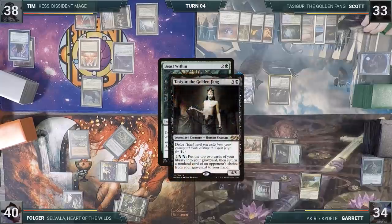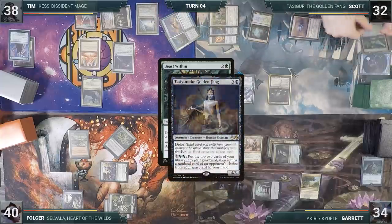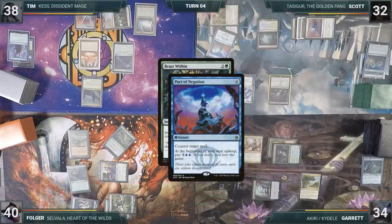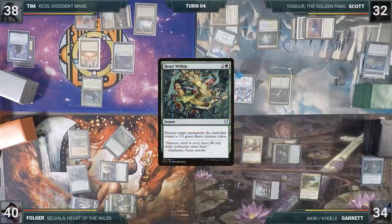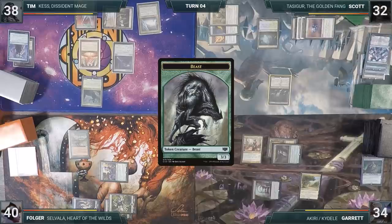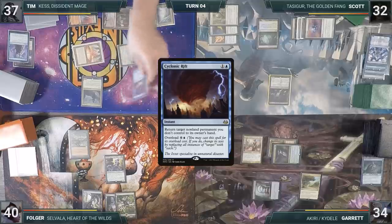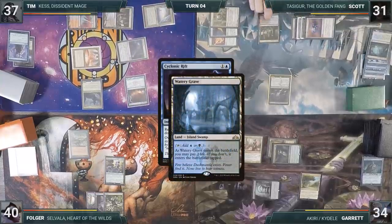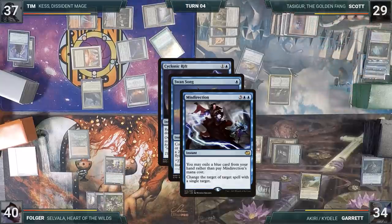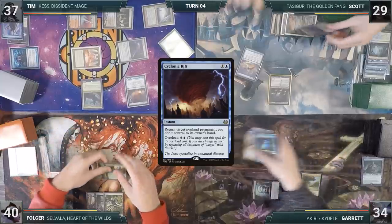In response, Scott activates Tasigur, milling two and choosing Tim, who gives him Isochron Scepter. Scott activates Tasigur again, choosing Tim a second time, who gives him Swansong. Scott casts Pact of Negation targeting Beast Within. Folger responds by casting Veil of Summer, which resolves, and Folger draws a card. Then Pact of Negation resolves but doesn't counter Beast Within due to Veil, meaning Scott will still have to pay for it on his upkeep. Beast Within resolves, Narset is destroyed, and Scott creates a 3/3 Beast. During Folger's upkeep, Tim casts an overloaded Cyclonic Rift. Since Scott's mana rocks would be bounced and he wouldn't be able to pay for Pact, Scott cracks his fetchland for a Watery Grave untapped, paying two life, and casts Swansong targeting the Rift. In response, Tim exiles a card from his hand to cast Misdirection, changing Swansong's target to Misdirection itself. Misdirection resolves, Swansong fizzles, and Cyclonic Rift resolves, bouncing all non-land permanents.